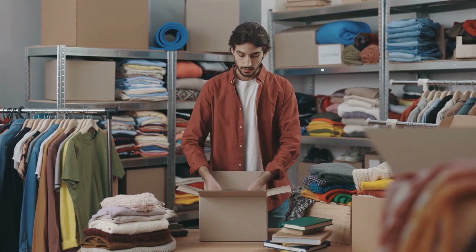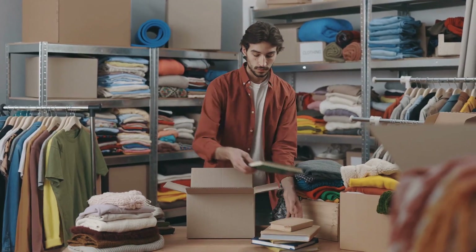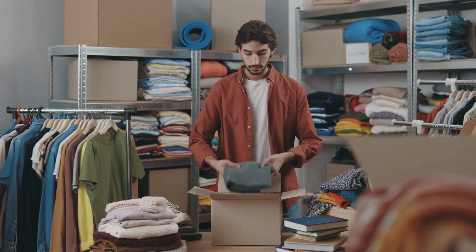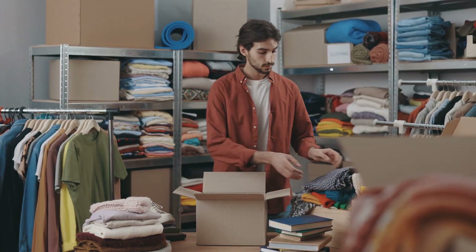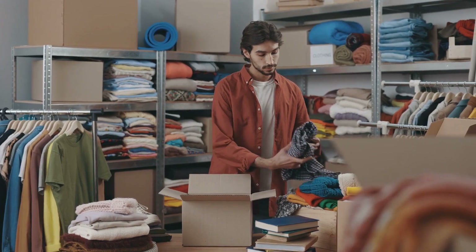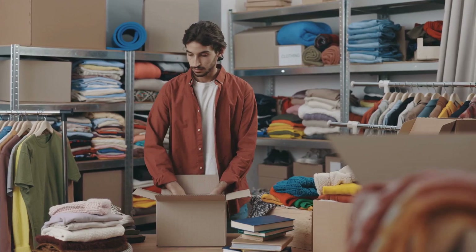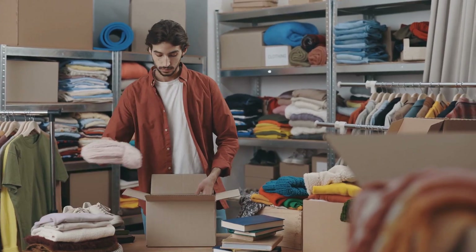So how do you declutter effectively? Start small — choose a single drawer, a shelf, or a corner of a room. Look at each item and ask yourself: does it bring value to my life? Is it useful? If the answer is no, it's clutter. Be ruthless. If you haven't used it in a year, it's probably time for it to go. Donate it, sell it, or recycle it.